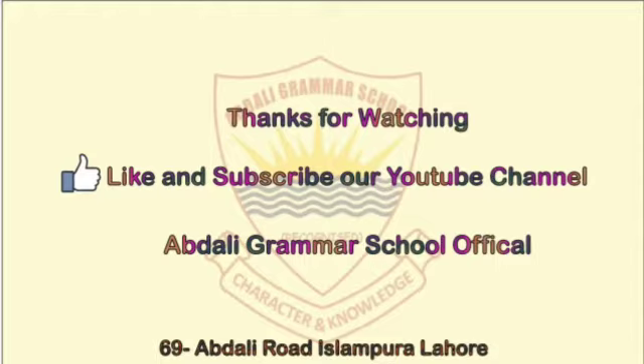I hope this video will be beneficial in your studies. Thanks for watching. Allah Hafiz.